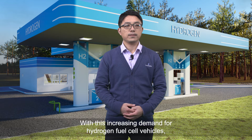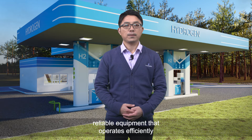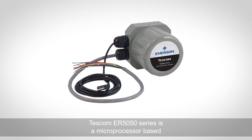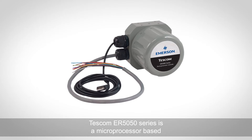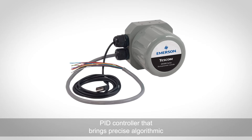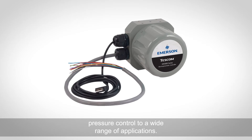With this increasing demand for hydrogen fuel cell vehicles, customers are looking for safe, reliable equipment that operates efficiently under high pressure dispensing conditions. Tescon ER5050 series is a microprocessor-based PID controller that brings precise algorithmic pressure control to a wide range of applications.